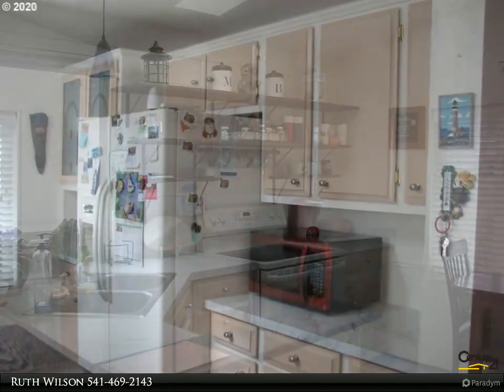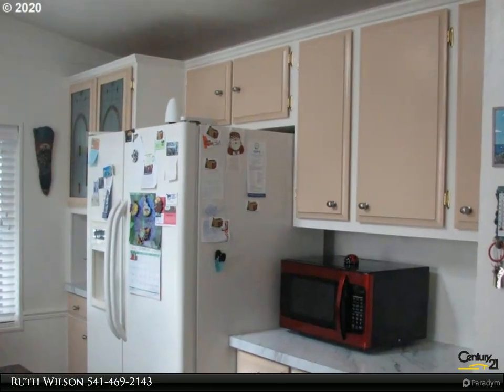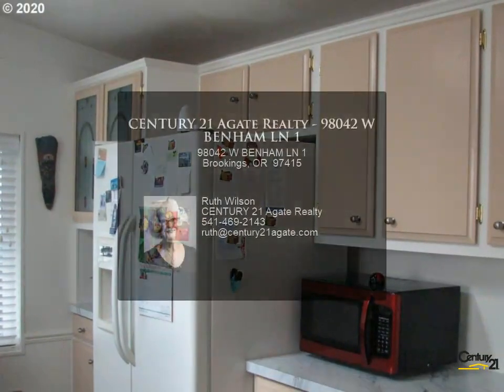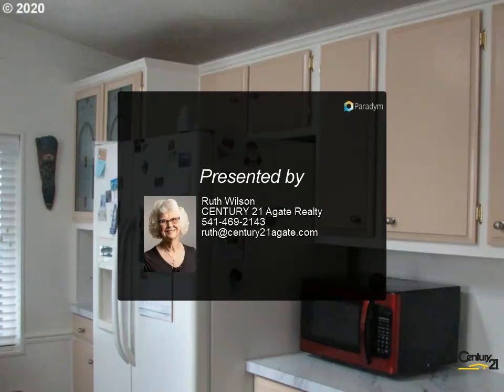A dog of approximately 20 pounds is usually accepted. Great home to live in full-time or use as your beach vacation home. For more information, review the details below or contact Ruth Wilson at 541-469-2143.